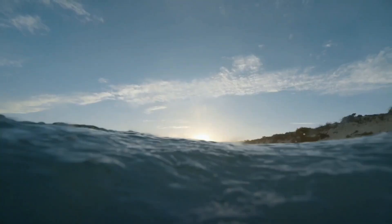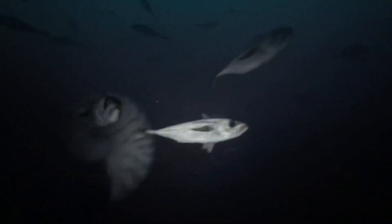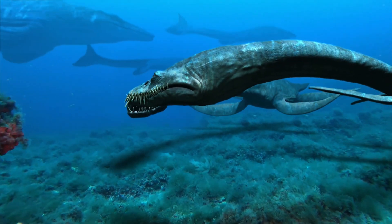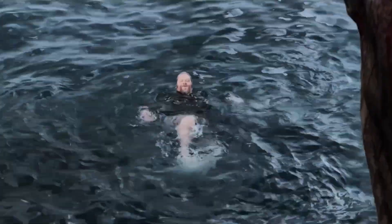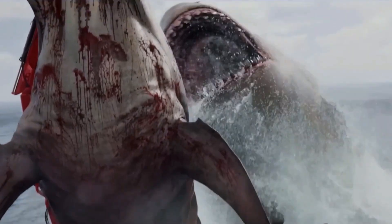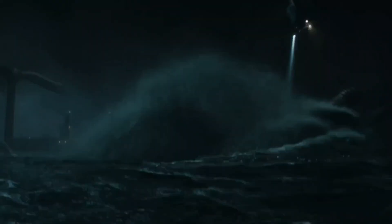Picture a vast, prehistoric sea stretching over North America, teeming with creatures so fearsome they'd make modern sharks look like goldfish. This ancient waterway housed an array of marine monsters, from massive reptiles to peculiar squids, each equipped with unique and terrifying traits. Let's dive deep and rank these monsters from least to most dangerous, breaking down just how close to certain doom you'd be in each encounter.